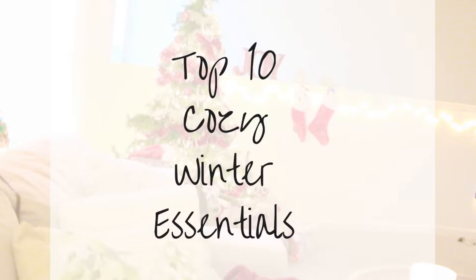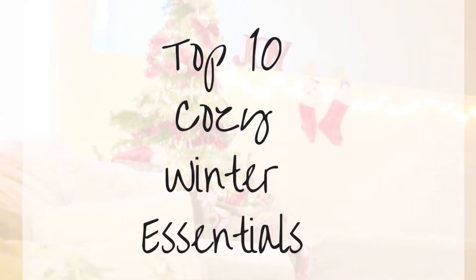Hey you guys, what's up? Welcome back to the channel, and if you are new, welcome. When I think of the winter months, all I think about is just keeping toasty and warm and cozy, and I basically base my whole life around that. So I thought it'd be fun to share with you guys my top 10 cozy winter essentials. I'll be sharing my personal favorite things to keep cozy in the wintertime, so if you're interested, keep on watching.